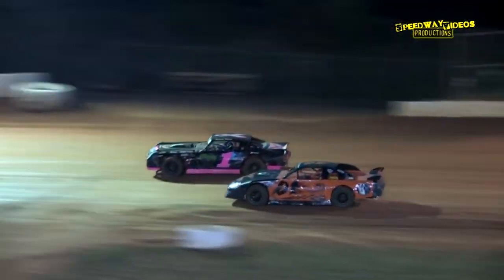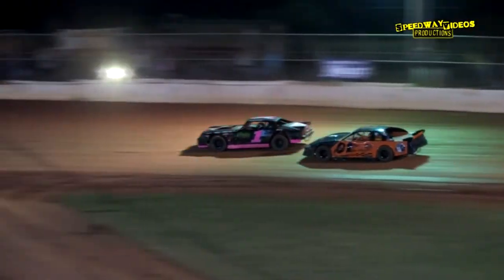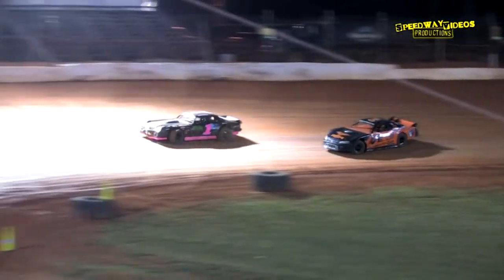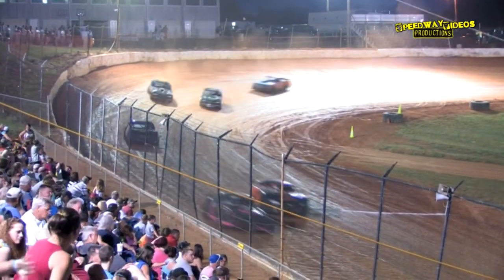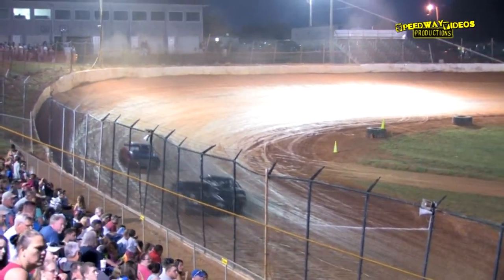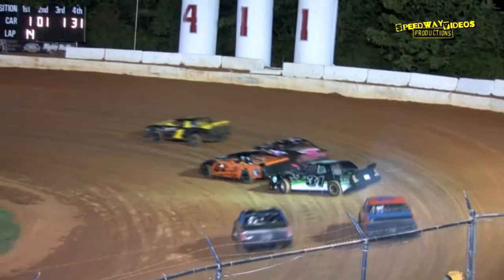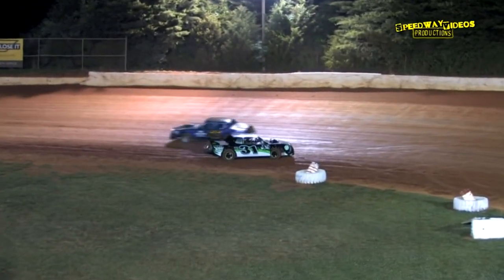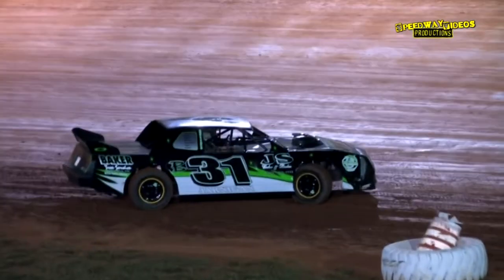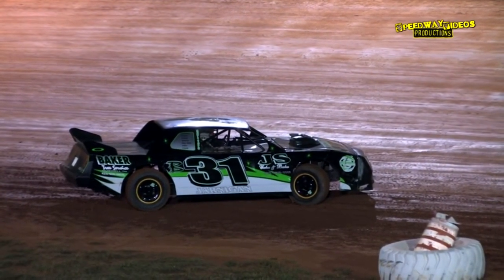Jerry Hooks looks to the inside of David Price as they work down the back straightaway. Justin French up there in the fourth spot. Daniel Reese trying to hang on to the fifth spot. That's Brandon Jarnigan in the 31B machine, around over in turn two — caution is in the air. 14 down, six to go.